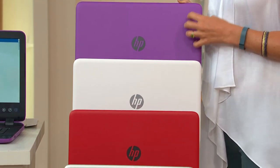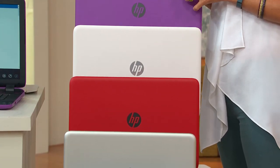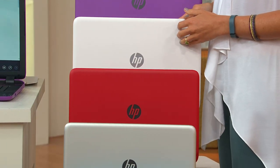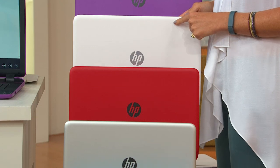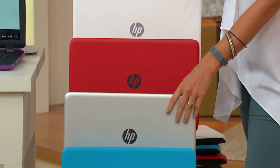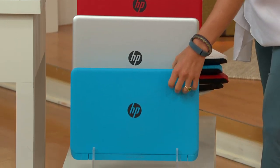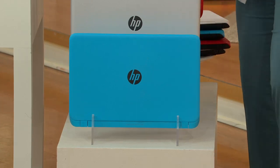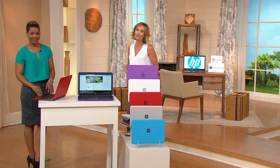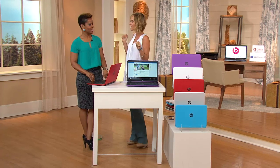Purple — great for sending somebody to college or into the workforce, industrial look, feels good, no fingerprints. White is our most limited in the 15-inch without Microsoft Office — fewer than 100 left. We have the red, the silver — I was hearing people picking that up at midnight — and then this blue. When's the last time you saw a really cool blue computer? That's you being right there on the cutting edge of trends.